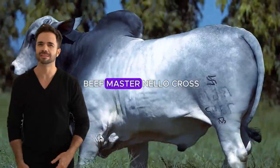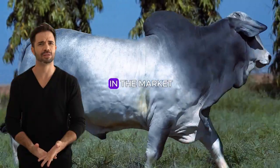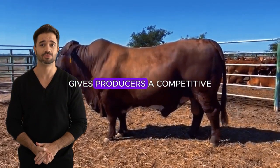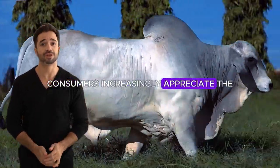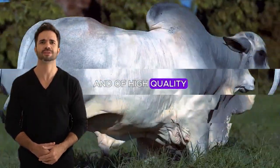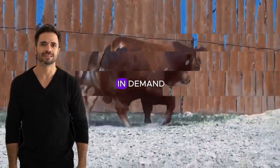The meat from the Beefmaster Nylor cross is known for its flavor and tenderness, highly valued in the market. This meat quality, along with the efficient growth, gives producers a competitive advantage in the sector. Consumers increasingly appreciate the meat from animals adapted to natural environments and of high quality, opening opportunities in high-value markets where premium meat is in demand.